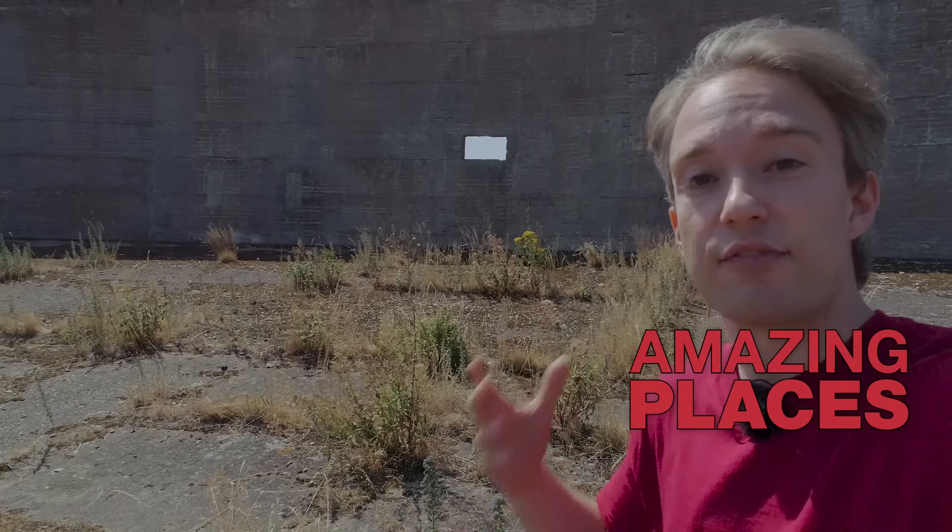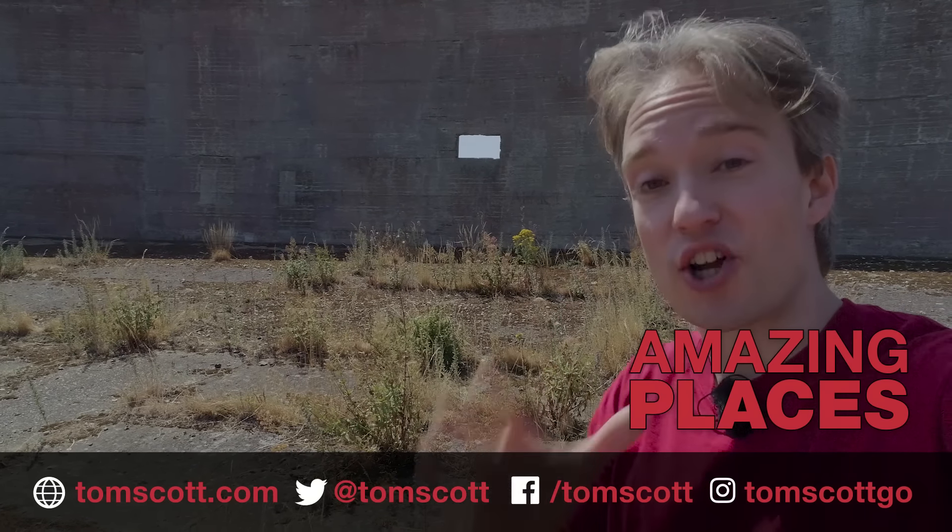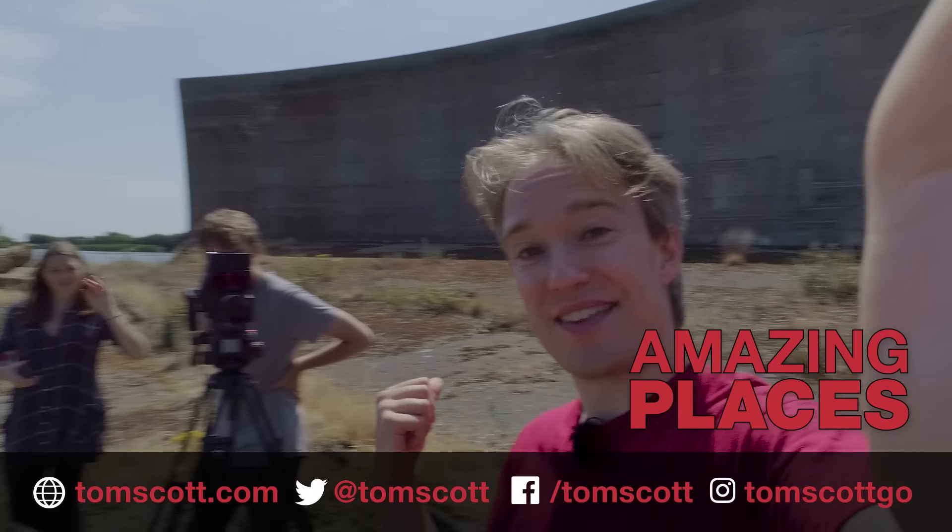I'm talking about the history of radar over on the RAF Starship Channel — everything that replaced this. Thank you very much to all the team who helped make this happen.